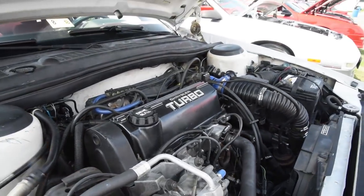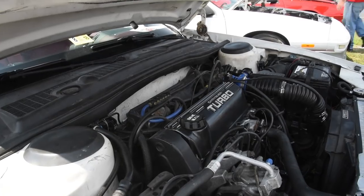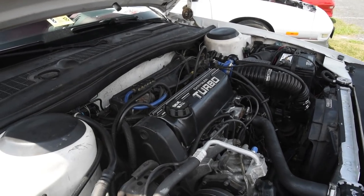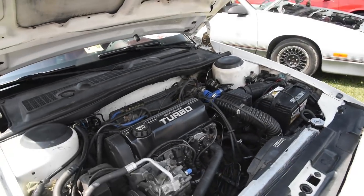It's a stock 2.5 liter Chrysler engine. They used the same engine in the turbo Caravan - the turbo Caravans were all 2.5 turbos. It's the same as the 2.2, it's just stroked - a longer stroke to it.